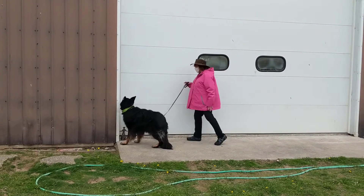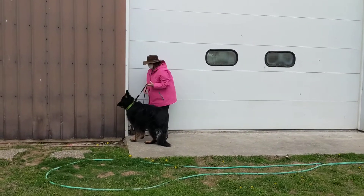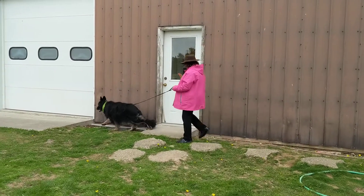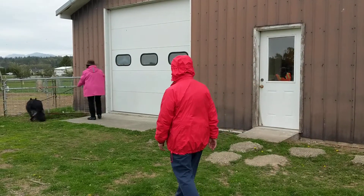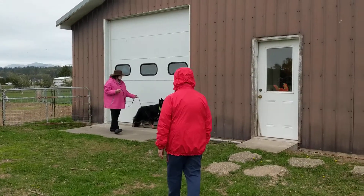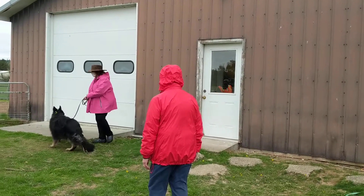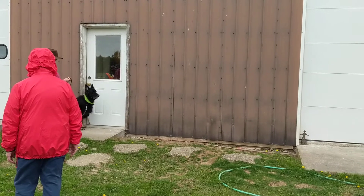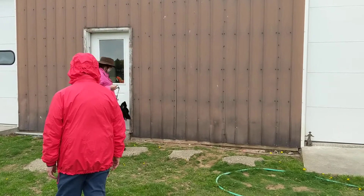Yeah, good boy! Yeah, go over there. Show him the whole flock here. There's nothing right there — he's just interested in going through the door.